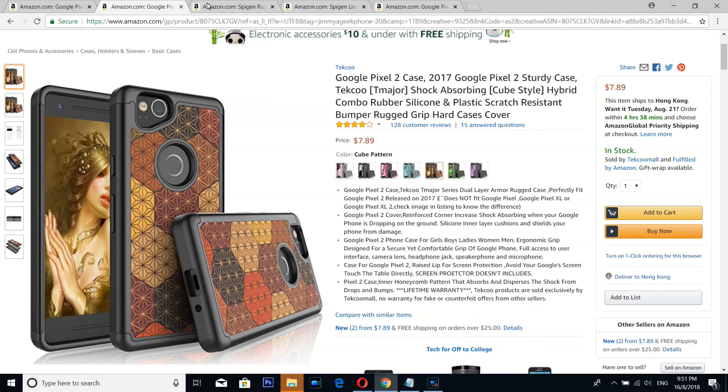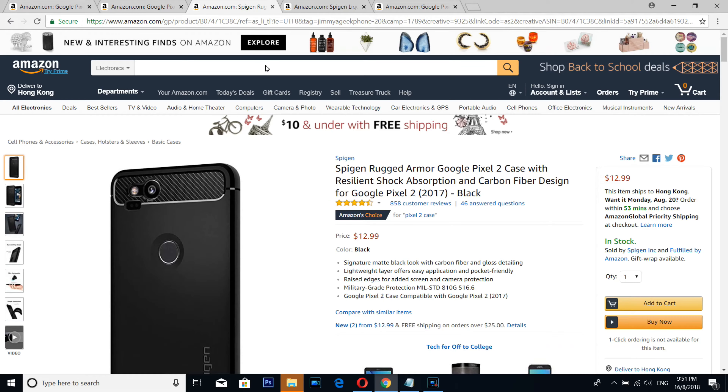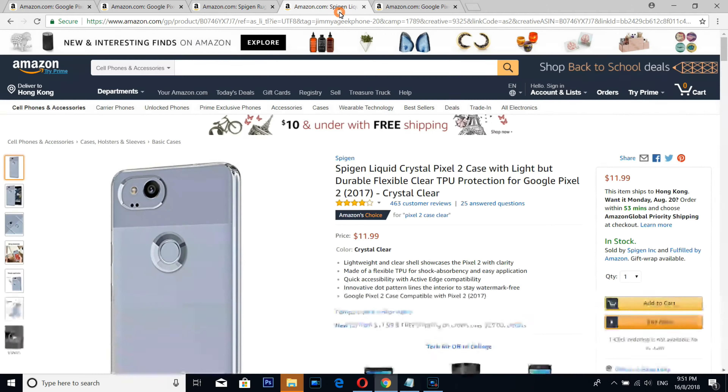Number 3 is from Spigen. Spigen really does not need any kind of introduction — they are one of the leading mobile phone case manufacturing companies.